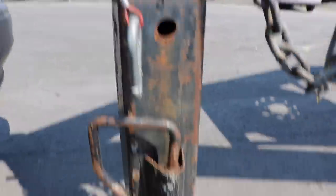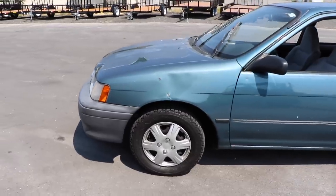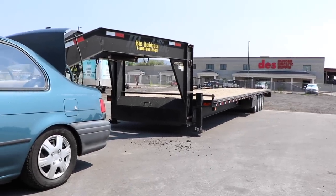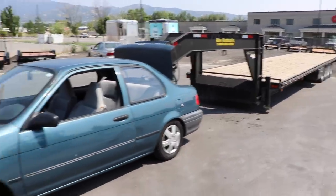Now that we've dropped it down, we're going to use the forklift to get it back into the trunk for round two. I'll give you guys one more view — that is how squatted the car is right now. I do not recommend doing this at home, but here goes round two.